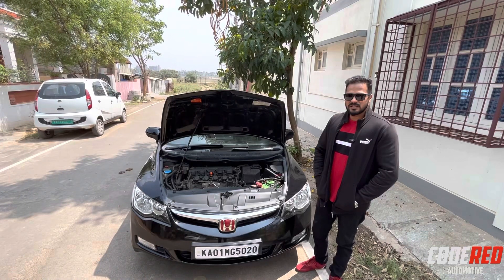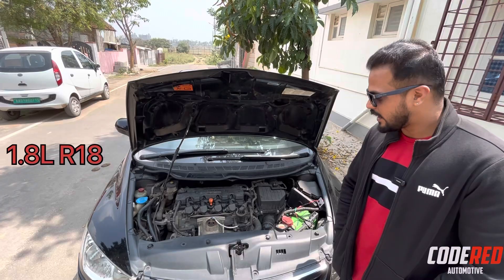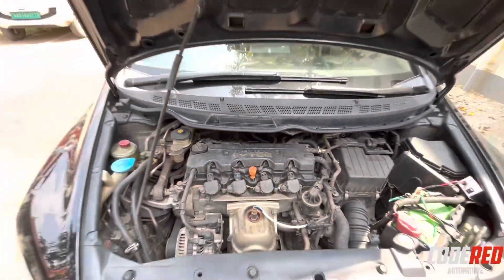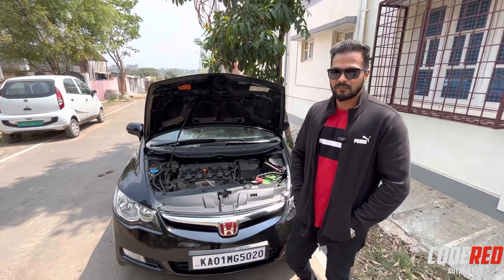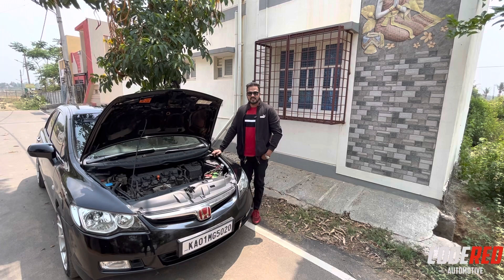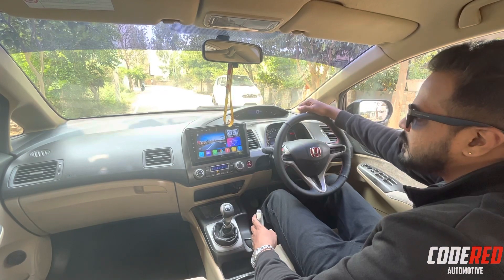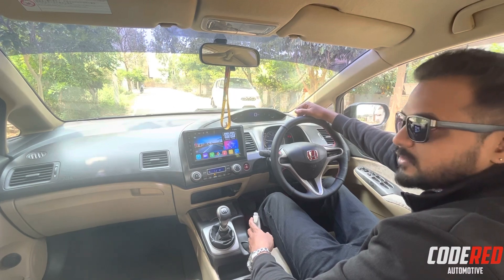So the engine specification: this beast is powered by a 1.8 litre naturally aspirated i-VTEC engine, inline four with 16 valves - each cylinder with four valves, that's two intake and two exhaust valves. The engine produces about 132 bhp at 6300 rpm and 171 Newton metre torque at 4300 rpm. This engine was mated with both automatic and manual transmission. The automatic came with paddle shifters too.